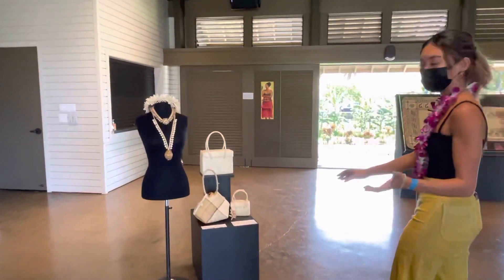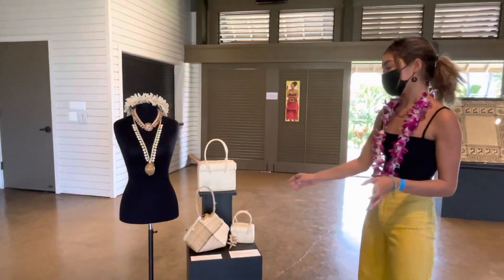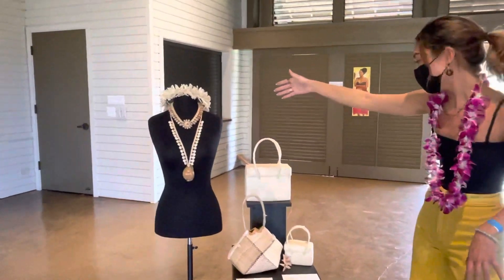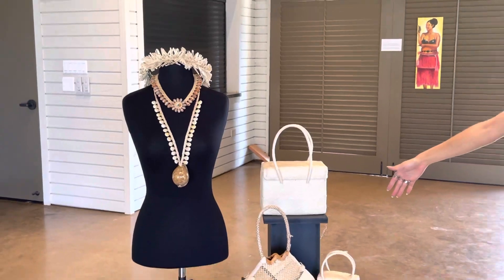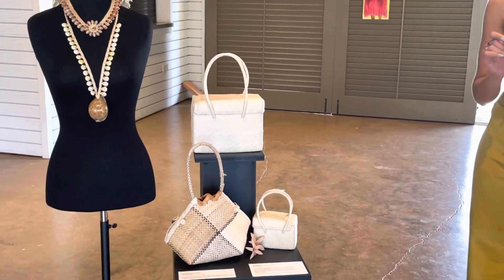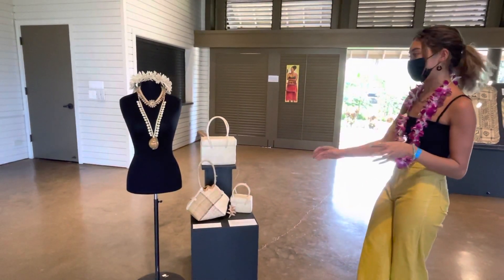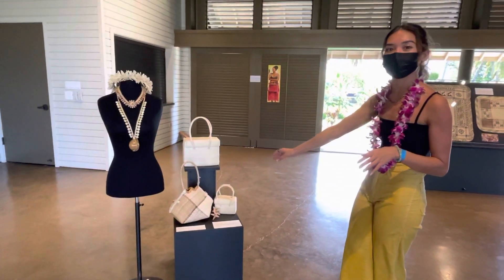This is all Marshallese weaving. I have some pieces here, including the Marmar, and then some very nice purses. The weaving in the Marshall Islands is very intricate and very complicated, and I just wanted to showcase all the different styles of the purses as well.